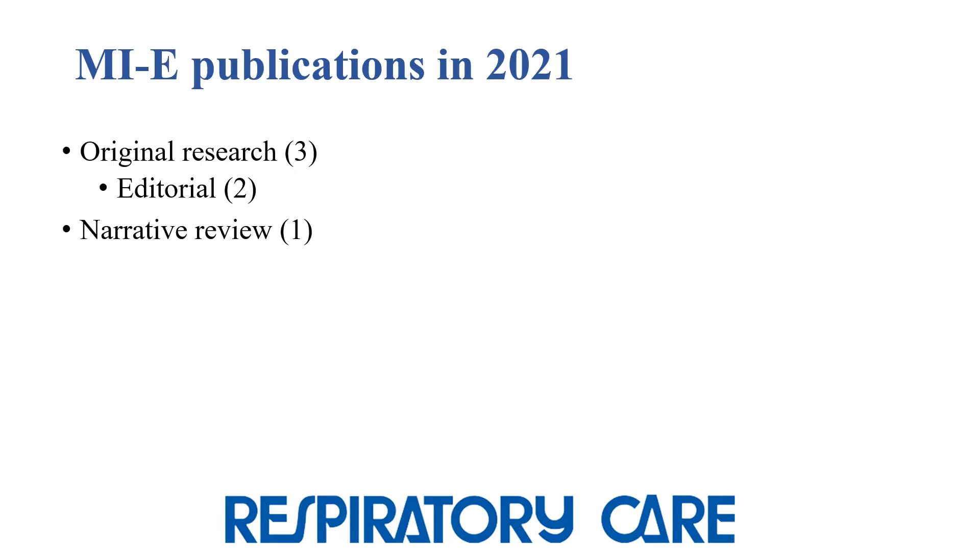In 2021, there were six papers published on MIE. Three were original research, for which two had accompanying editorials, and there was one narrative review.